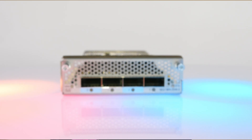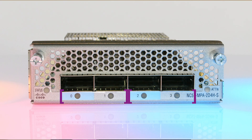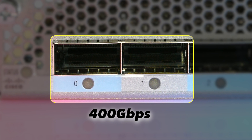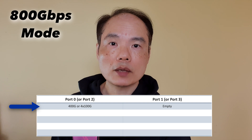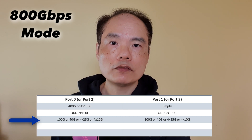On an 800GB slot, the four QSIP DD sockets are arranged in two flexport pairs. Each flexport pair shares 400GB bandwidth. Port 0 supports 400GB optics in 400GB mode or 4x100GB breakout. Both ports support QSIP DD 2x100GB optics, totaling 400GB. Each port supports any mix of 40GB, 100GB, 4x10GB, or 4x25GB breakout.